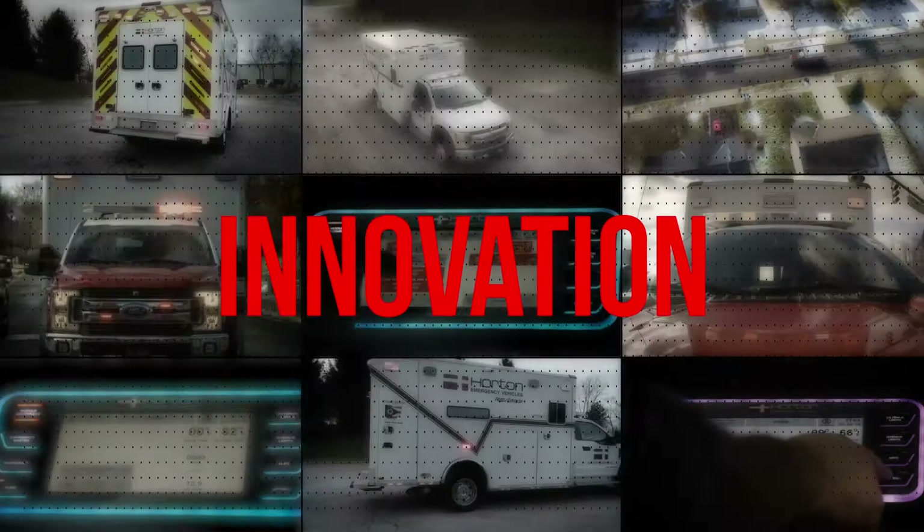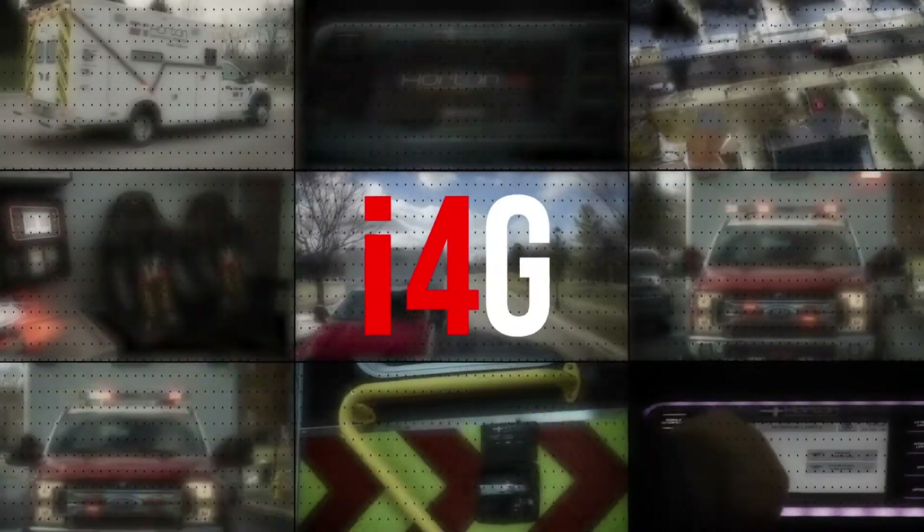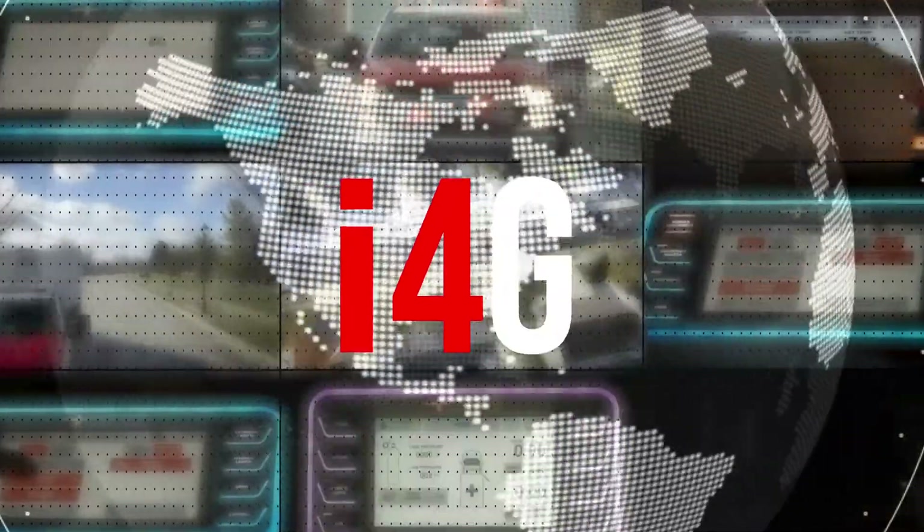Technology, innovation, and unique features are why Horton's I4G system sets us apart. I4G is another reason why Horton manufactures the world's finest ambulances. Expect more.